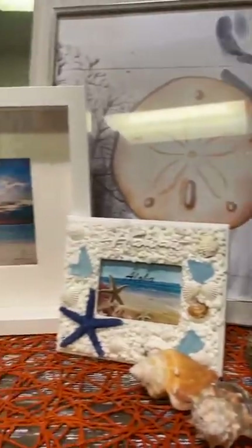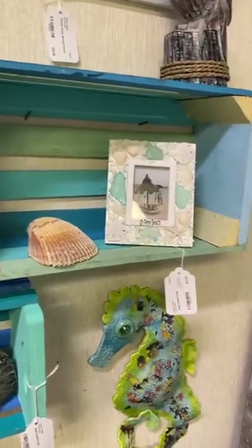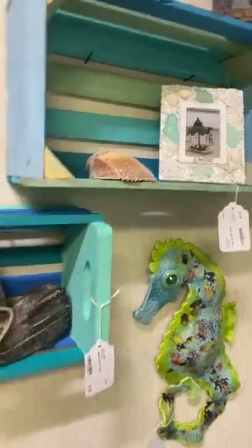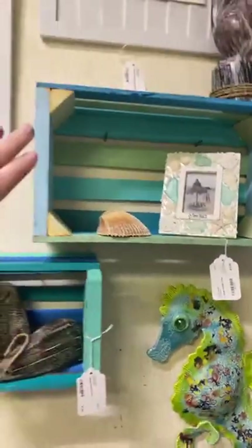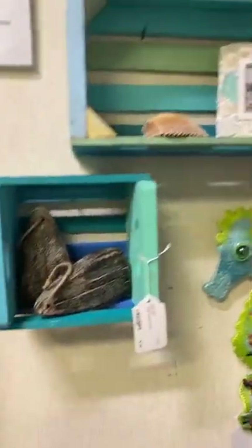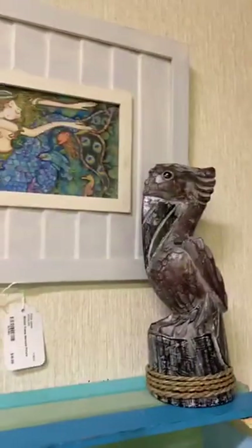A lot of fun decor in here — coastal crates, colorful buoys, hats. We just got these cool crates in yesterday on consignment. We hung them on the wall but they look great on a table with decor in them. You can get the larger crate for $12.99 and the smaller one for $7.99.